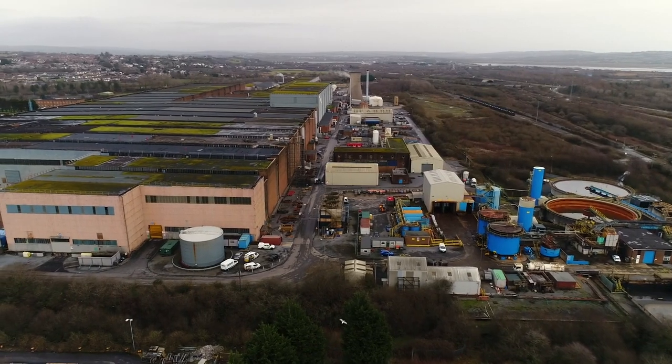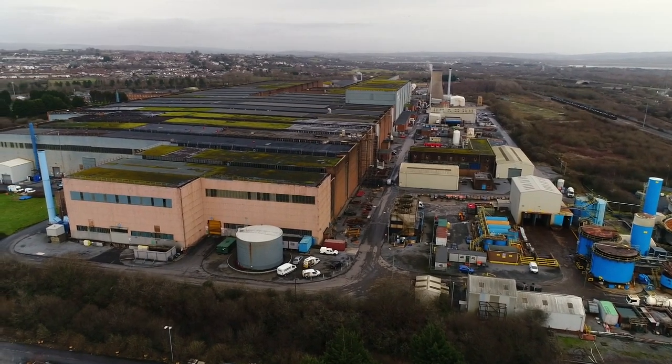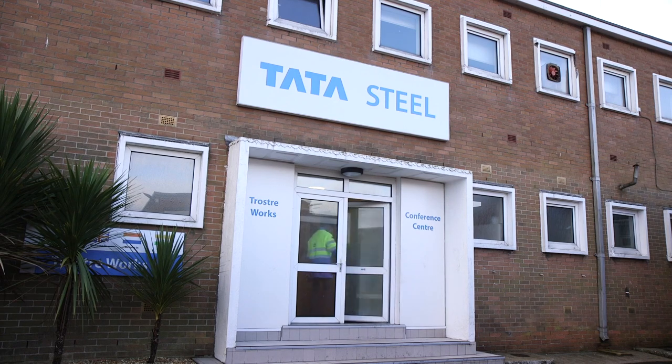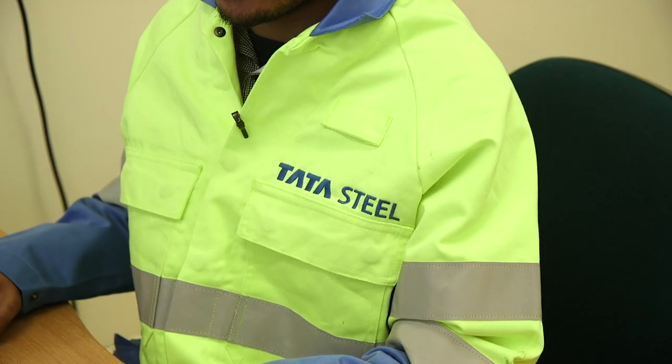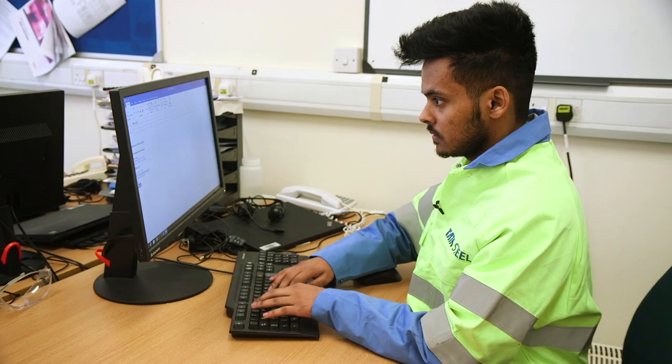My name is Nikhil Anthony and I'm part of Tata Steel's new international technical program. I'm currently working at Trostra, which is part of Tata Steel packaging, and I joined the company in September of 2018. What attracted me to the international program is that it's a real international program — you get to work with multiple colleagues from different countries and go to different sites across different countries, so you're really able to develop your international experience, global outlook, and gain a multicultural experience.